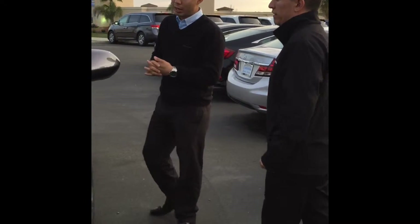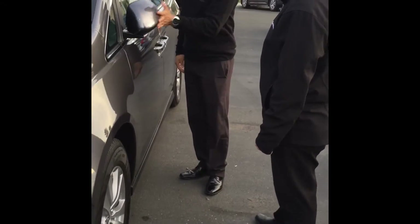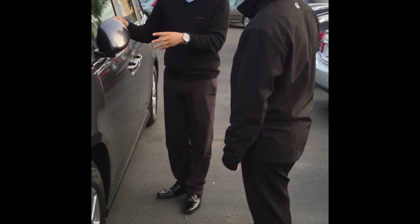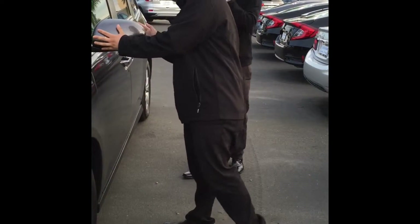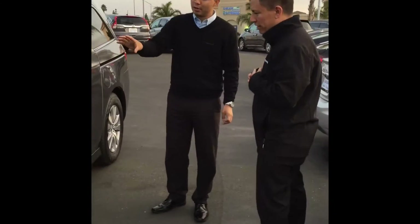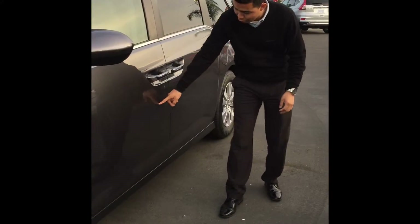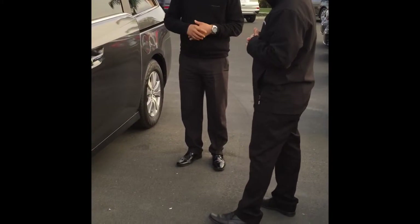Coming around the side of our cars, we have what they call breakaway mirrors. So if anything happens to it, it's going to fold in versus breaking apart, which I think is also great. And on all of our cars, on all of the doors, we have steel all throughout our doors, making sure that if something hits you on the side, the doors are also going to protect you.